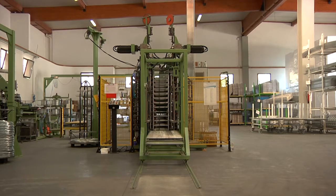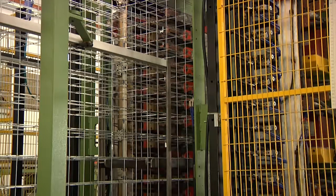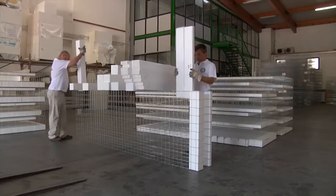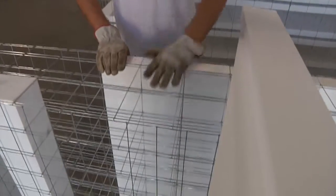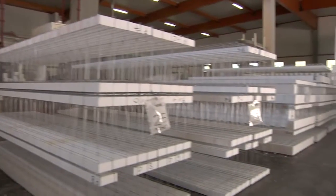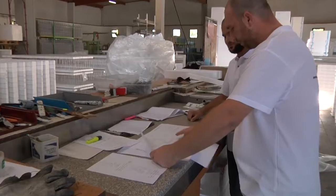The galvanised steel is transformed into a three-dimensional panel. Insulation materials are then inserted on opposite sides of the module. Different kinds of materials can be used to comply with the thermal insulation and soundproofing requirements of the specification.